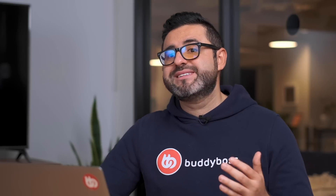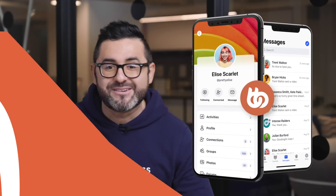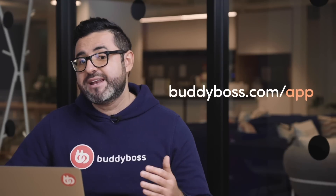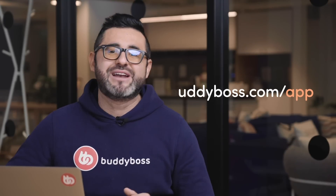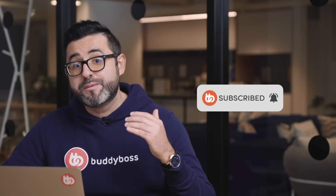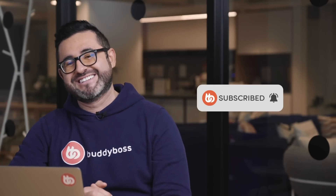The BuddyBoss team is super excited to continue to innovate and make the BuddyBoss platform and theme the best they can be. And our BuddyBoss app team is working super hard and getting super excited about the big BuddyBoss app announcement coming next week. So that's it for the October update. If you haven't signed up for the updates on the BuddyBoss app, please head over to BuddyBoss.com/app and sign up so we can notify you as soon as we go live. And please don't forget to subscribe and hit the bell icon so you're always notified when we post new videos. I'll see you again next week for the big BuddyBoss app announcement. Bye.